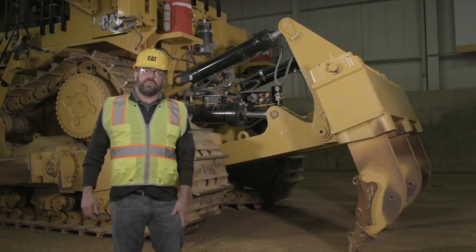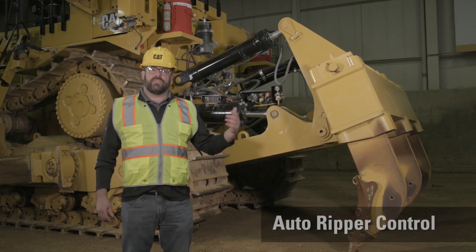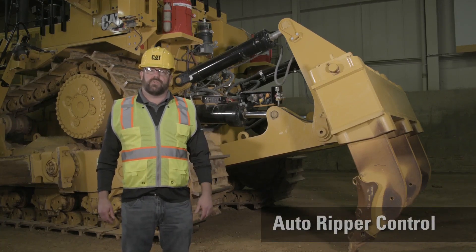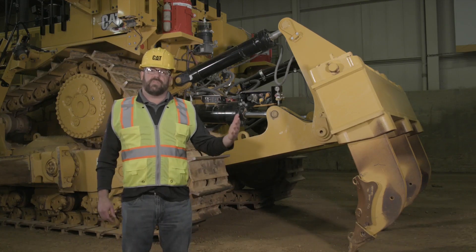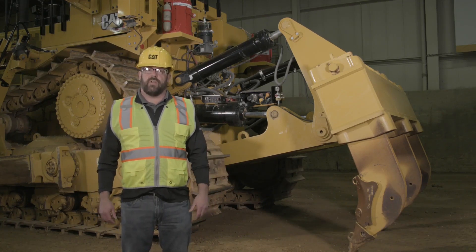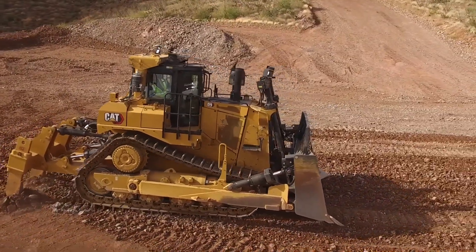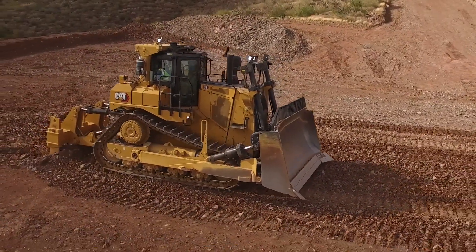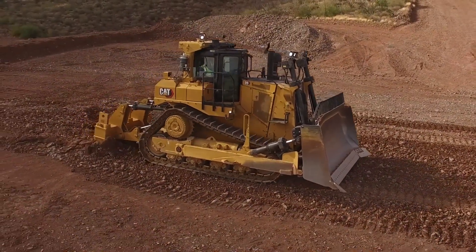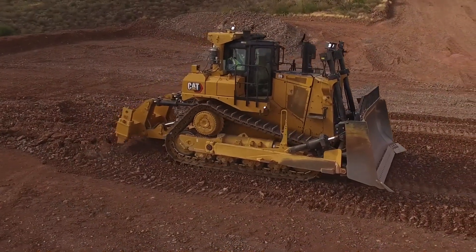Two of the offerings that we have from a technology standpoint are auto ripper control by itself, and it also gets paired with the auto carry solution. One of the things I wanted to point out on the auto rip is it definitely uses GPS technology, just like the auto carry, to help manage the speed of the machine to help reduce undercarriage wear and track slip. One of the things it's going to do is lower your engine speed and help do a ripper raise as well to make sure you're maintaining that speed if the machine does end up lugging down from having a rip application.